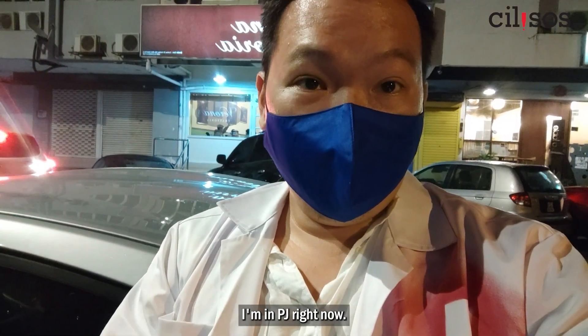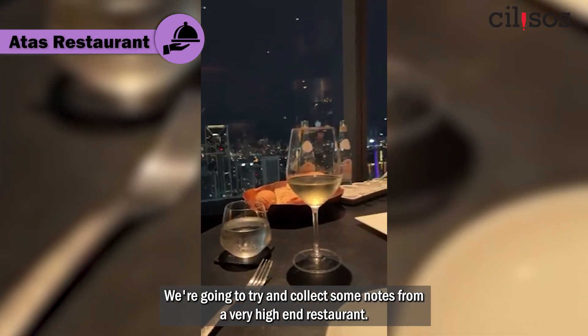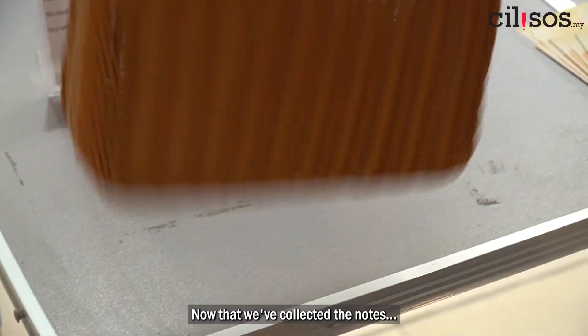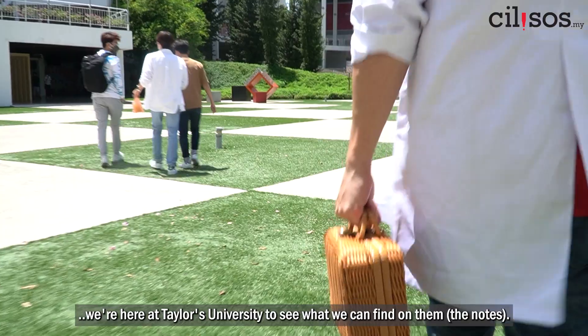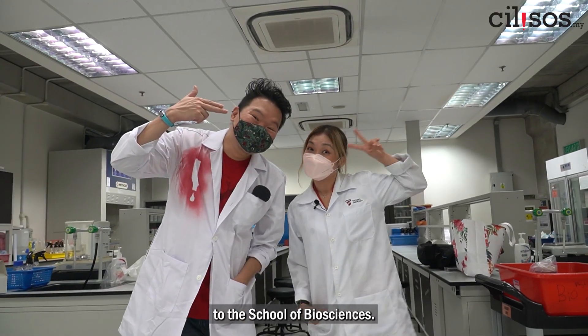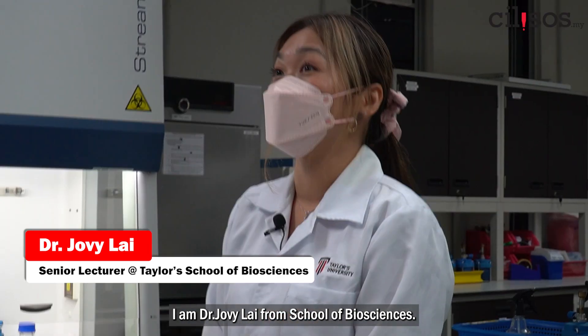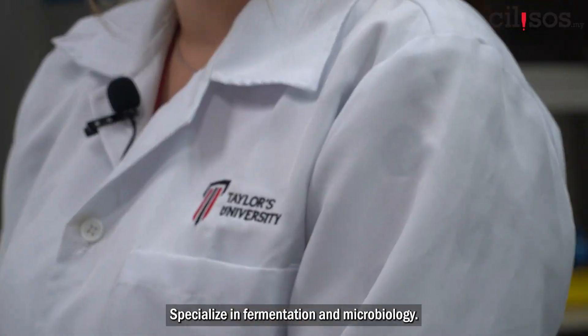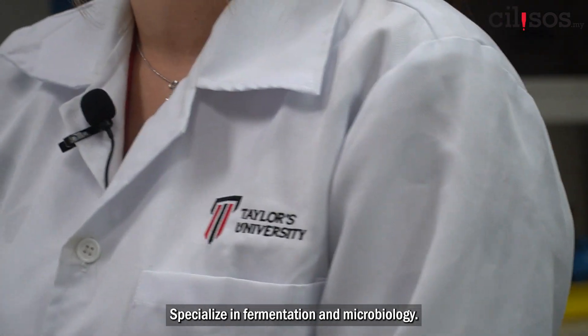We're in PJ right now and we're going to try and collect some notes from a very high-end restaurant. Now that we've collected the notes, we're here at Taylor's University to see what we can find on them. I brought my dirty money here to the School of Biosciences. I'm Dr. Joby Lai from the School of Biosciences.